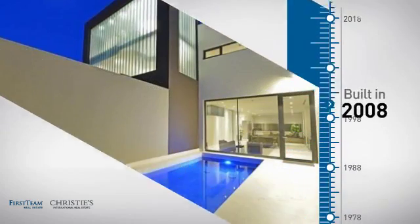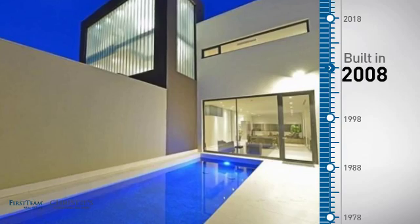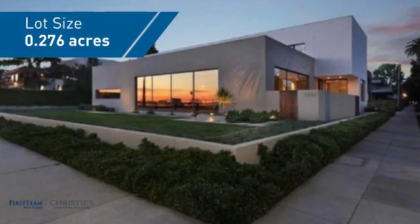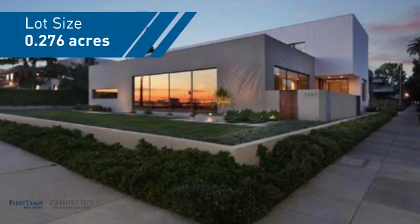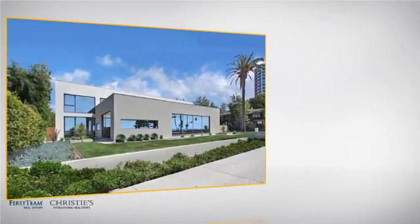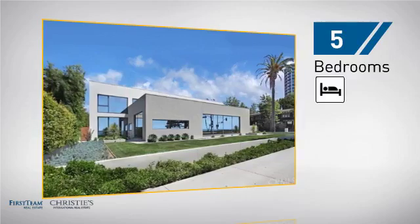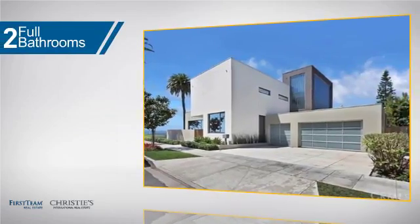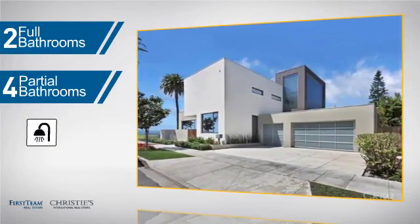This property was built in 2008 and features over 8,400 square feet of space, giving you a spacious layout to play host or kick back and relax after a long day. Inside you'll find five bedrooms so everyone has a private space to come home to, as well as two full bathrooms and four partial bathrooms.